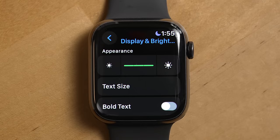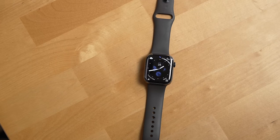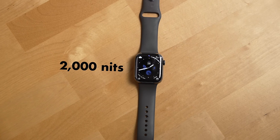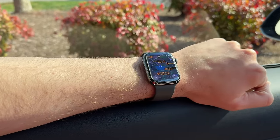The next feature I've enjoyed using that's new on the Series 9 is the brighter display. It can go up to 2000 nits, which is double what the previous Series 8 watch had, making it easier to see in daylight conditions and especially when you have sunglasses on.